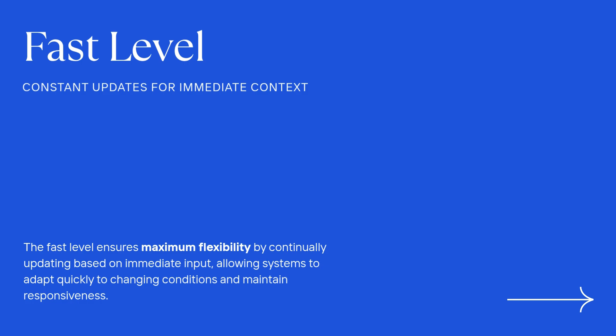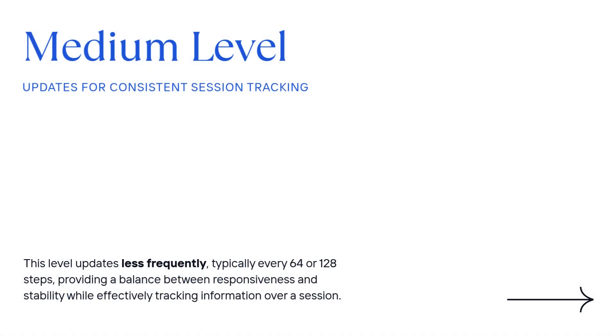The deep optimizer figures out how to update intelligently, and the continuum memory system decides where the update goes and how often. Transformers already have a basic short-term memory — the attention window — and long-term memory in their pre-trained weights. Nested learning builds up the levels in between to create a whole hierarchy. Based on the research, it really breaks down into three main levels, managing how long information sticks around and how fast things change.